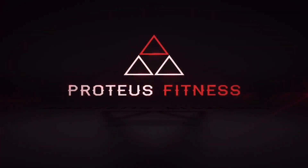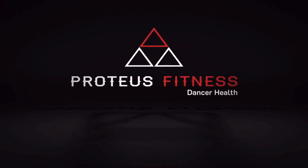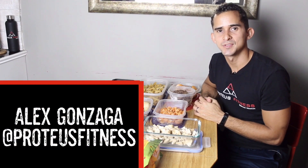What's up guys, in this video I'm gonna be showing you what I eat in one week. Welcome everyone, I'm Alex Gonzaga with Proteus Fitness and today I'm gonna be showing you what I eat in a week. So let's get to it.